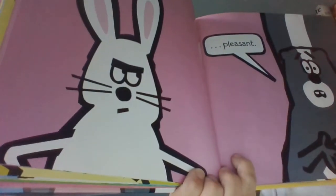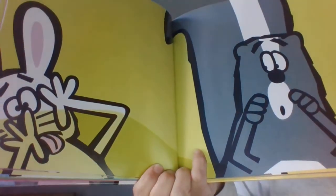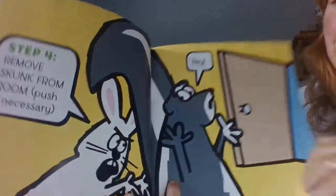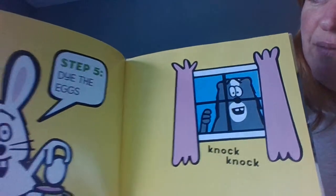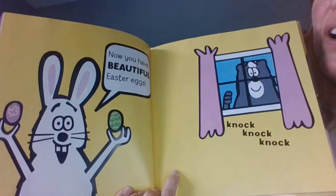I love how rabbit's got his hands on his hips here. And exciting! Step four: remove Skunk from the room. Push if necessary. Hey, hey, says Skunk. Step five: dye the eggs. Now you have beautiful Easter eggs.